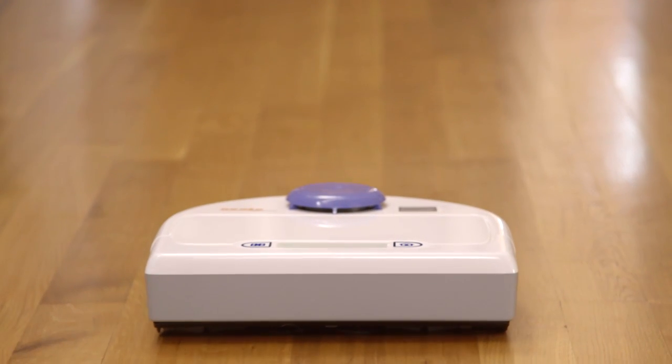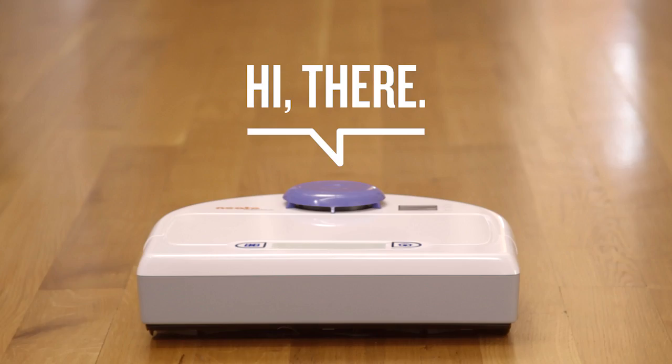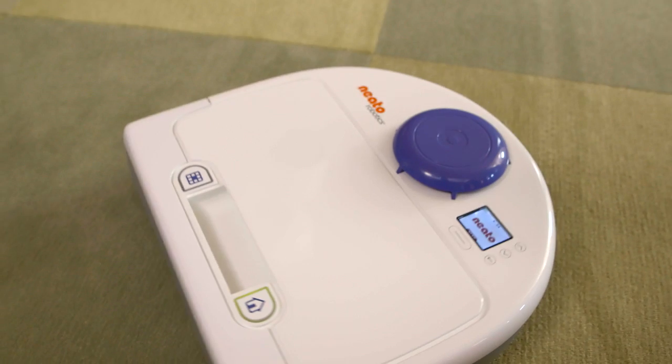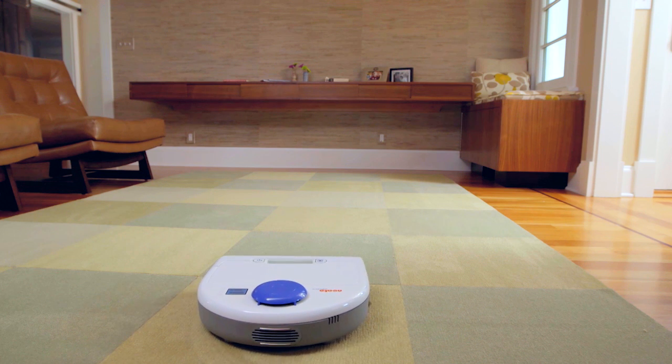Welcome to the world's most evolved robot vacuum. It's not a sweeper like other robots. It's a true vacuum — the most powerful automated vacuum you can buy. The most clever, too.